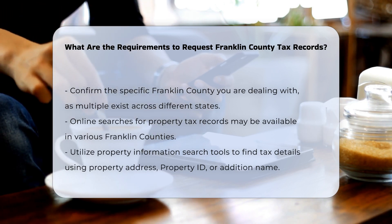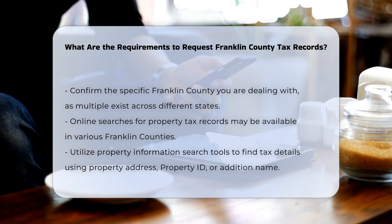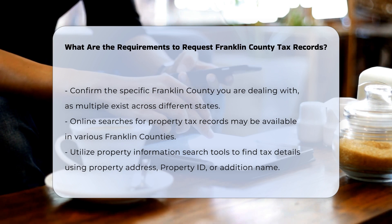Identifying the correct county. Ensure you are dealing with the correct Franklin County, as there are several across different states. For example, if you are in Missouri, the process will differ from that in Kentucky or Pennsylvania.